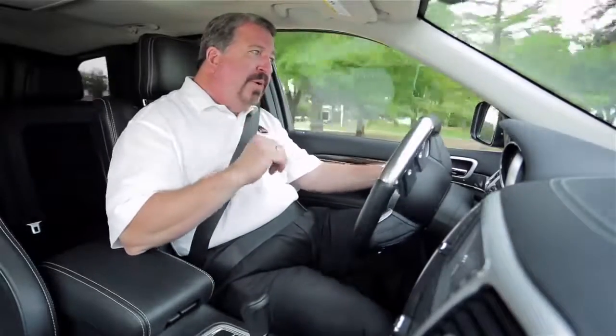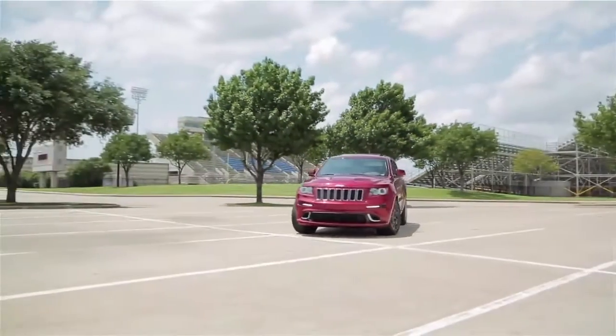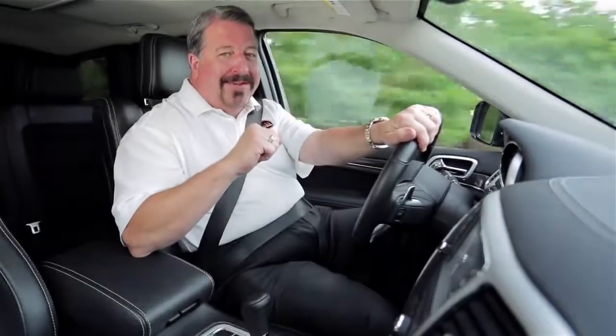As equipped, this Jeep has an MSRP of a little over $65,000, but this could be the answer for couples who need an SUV during the week but want a performance vehicle on the weekend. It rivals the performance of the Porsche Cayenne and the BMW X5. Let's just say, it'll pass everything on the road, except a gas station.